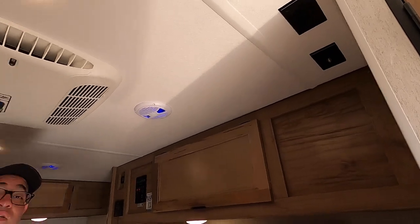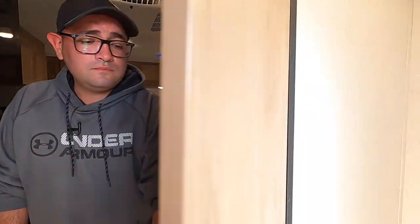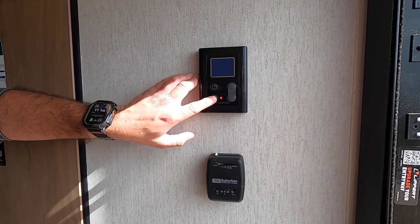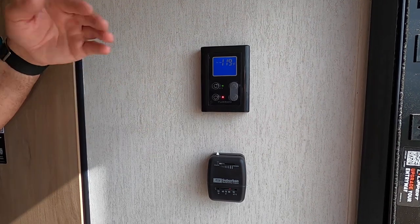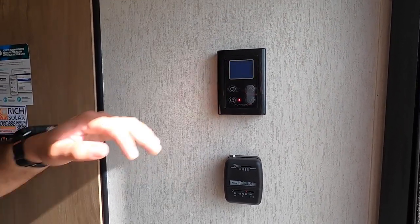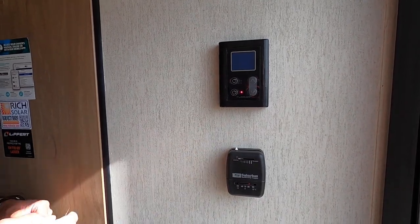Right over here we have the toilet, which also has an exhaust fan. Right over here by the door we have the tankless water heater thermostat — power it on, select your temperature, and there's an animation so you can see it working. As long as you have propane, you have hot water on demand. And then this is the thermostat for the furnace.